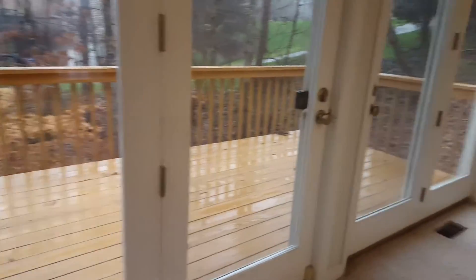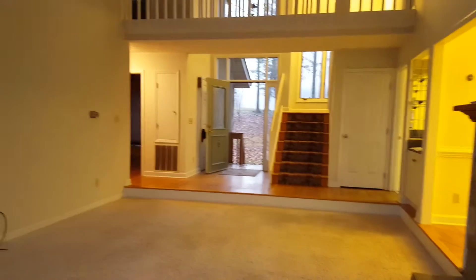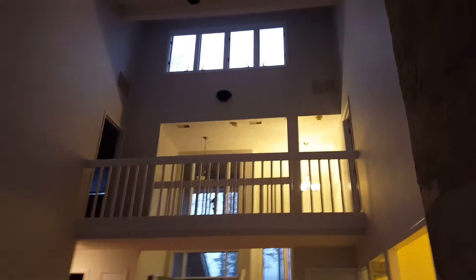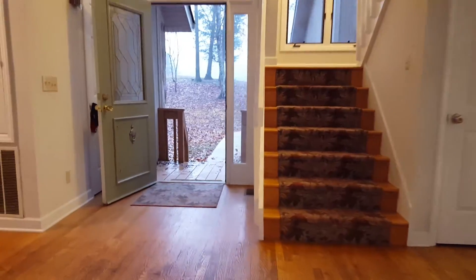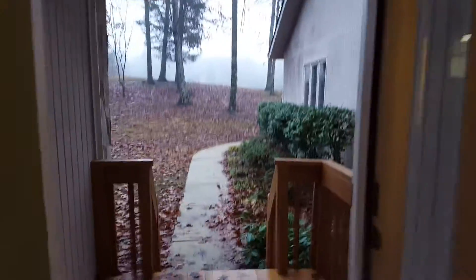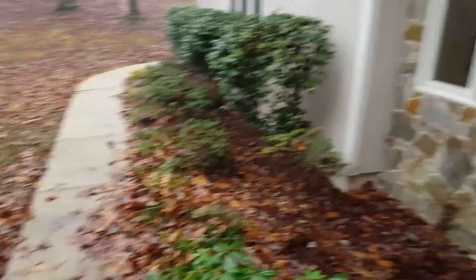Beautiful French doors with lots of natural lighting. Looking towards the front, the catwalk takes you to the two master suites on the second level — lots of natural lighting. This is the front door entrance, what you see as you're coming around the curve to the cul-de-sac. This walkway will take you around to where the two-car garage is.